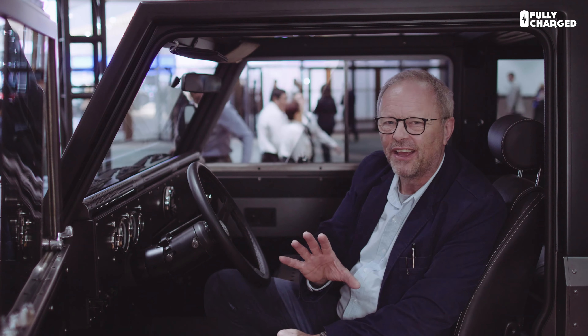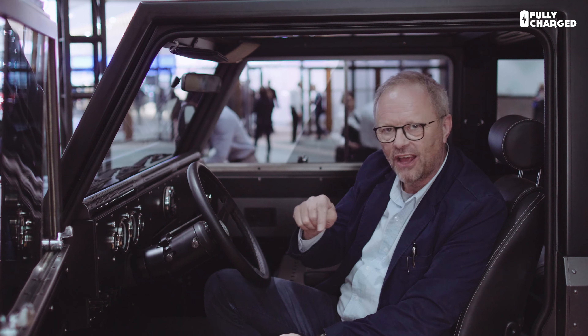Hello and welcome to another episode of Fully Charged, this time coming from the LA Motor Show where I've managed to find a rather unusual car. This car I'm sitting in is just amazing. It is the Bollinger B1 — a 100% electric, proper off-road, chunky, clunky, big, rough and tough truck. It's absolutely extraordinary. Have a look.